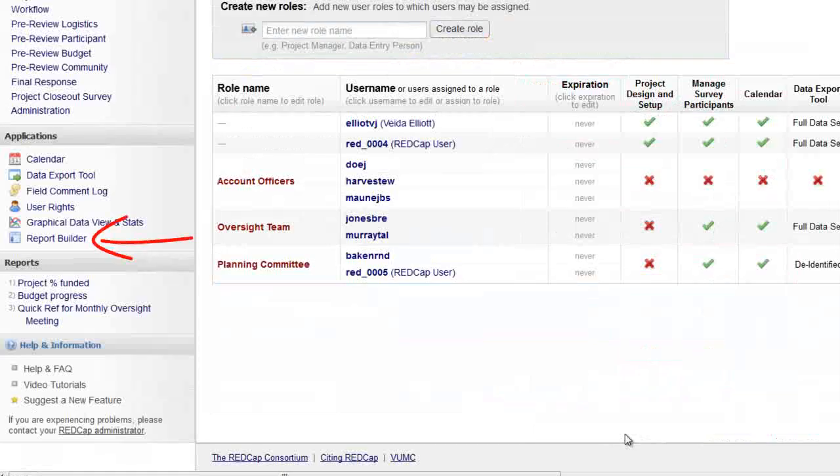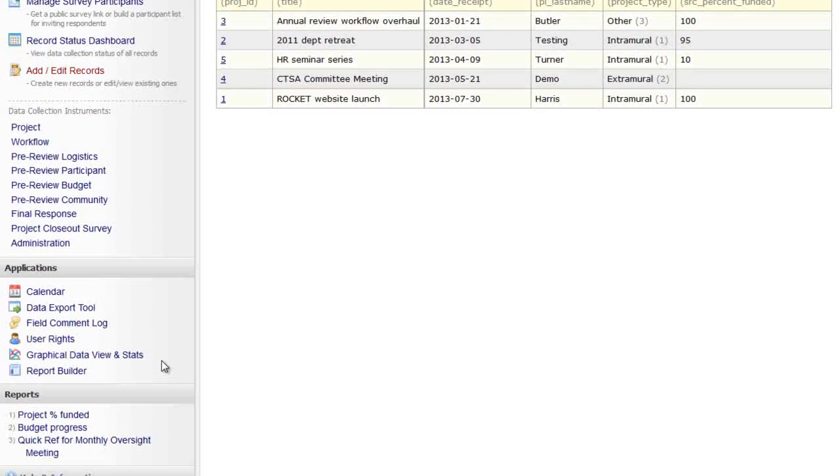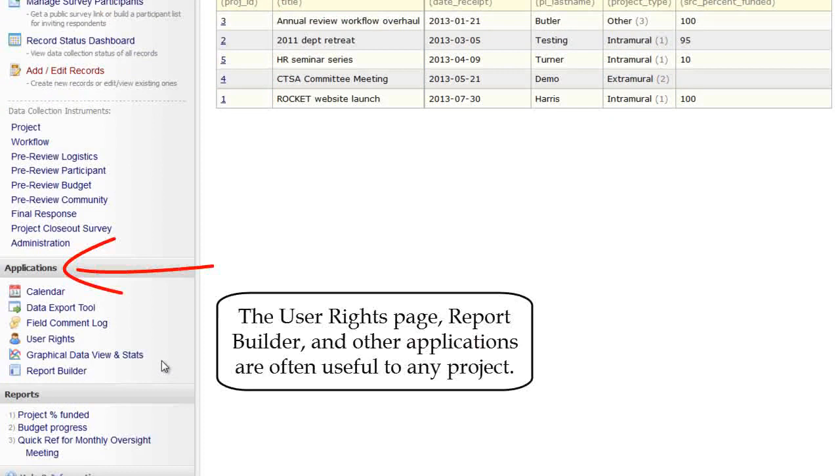The report builder is also particularly helpful for operational databases. Reports quickly generate summary data and assist in tracking milestones. The calendar and field comment log can further enhance the data collection strategy of a tracking or operational project.